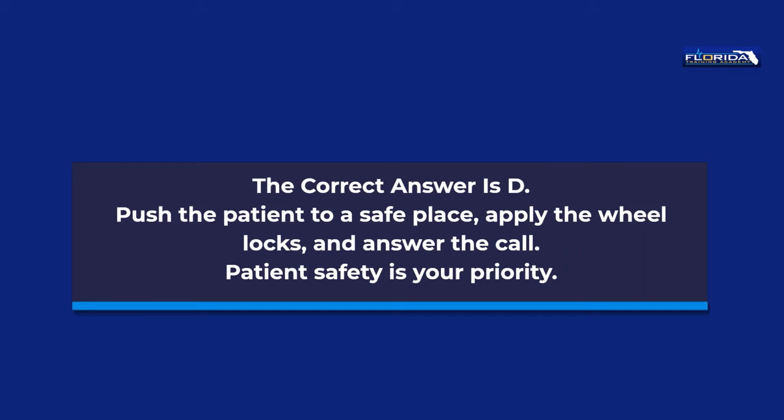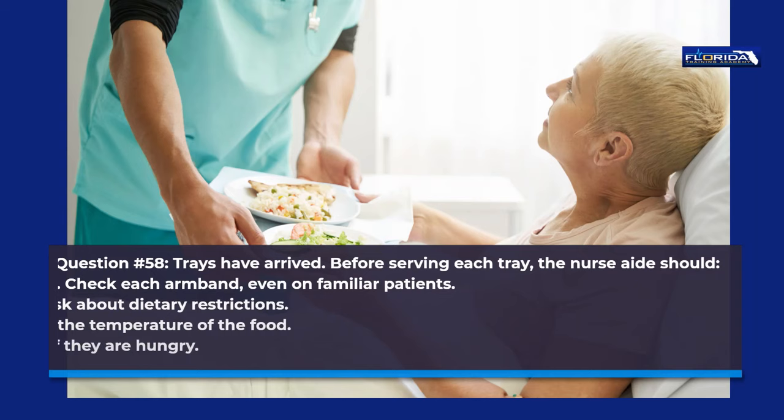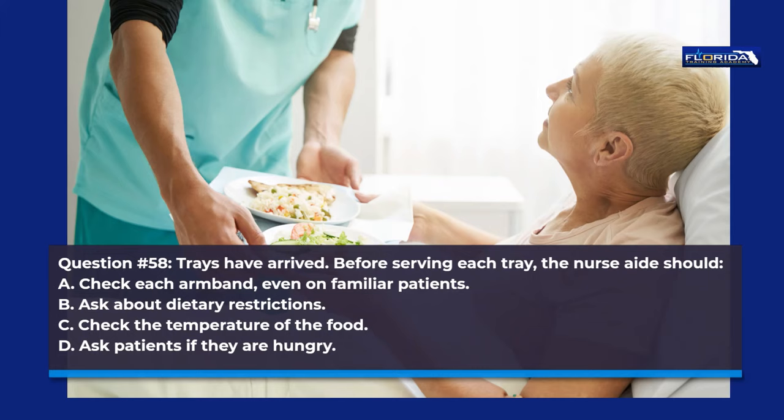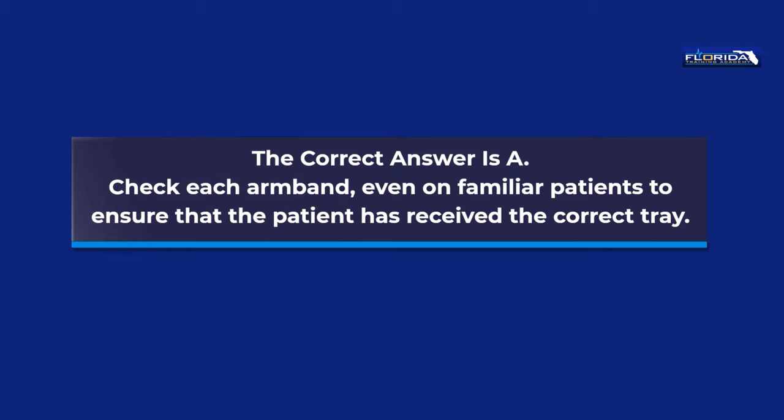Question 58. Trays have arrived. Before serving each tray, the nurse aide should: a. Check each armband, even on familiar patients. b. Ask about dietary restrictions. c. Check the temperature of the food. d. Ask patients if they are hungry. The correct answer is a. Check each armband, even on familiar patients, to ensure that the patient has received the correct tray.